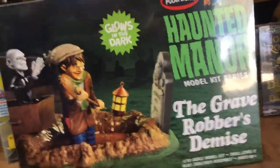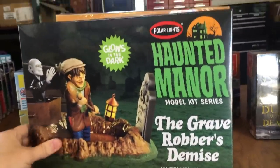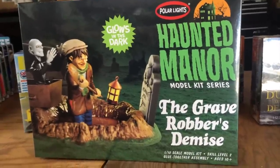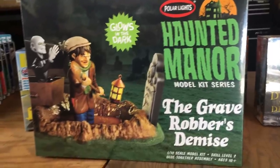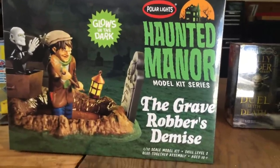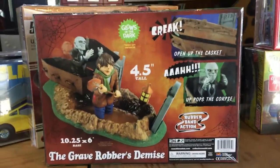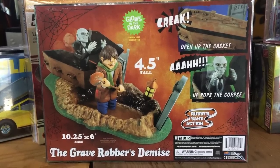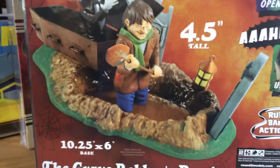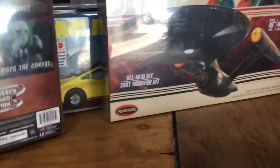We love bringing out the Star Trek stuff, especially these new Discovery kits, and we're excited to see how you guys build them up. We also have figural kits — next in our Haunted Manor series: the Grave Robbers Demise. These kits are molded in glow-in-the-dark plastic, so you can paint sections and have others glow. It's 1/12 scale, skill level two, with rubber band action to open the casket and pop out the corpse. These kits are super fun.